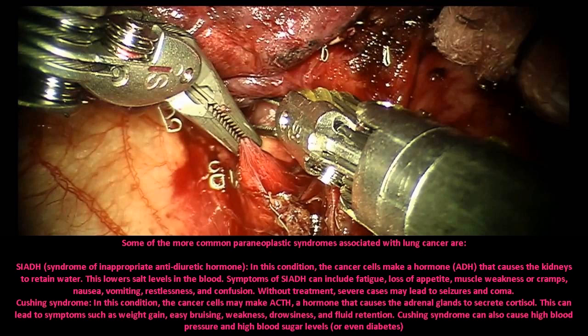Cushing syndrome: in this condition, the cancer cells may make ACTH, a hormone that causes the adrenal glands to secrete cortisol. This can lead to symptoms such as weight gain, easy bruising, weakness, drowsiness, and fluid retention. Cushing syndrome can also cause high blood pressure and high blood sugar levels, or even diabetes.